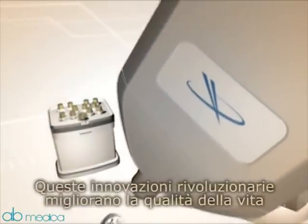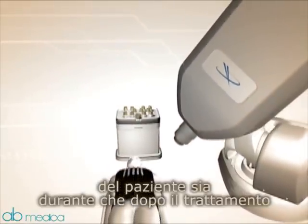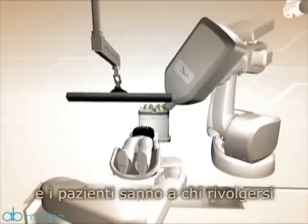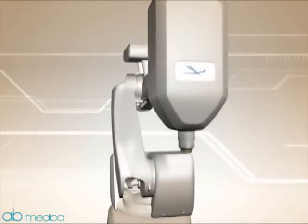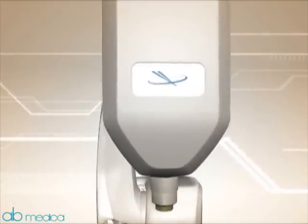These revolutionary advances improve patients' lives during and after treatment. Now, tumors have nowhere to hide, and patients have somewhere to turn.